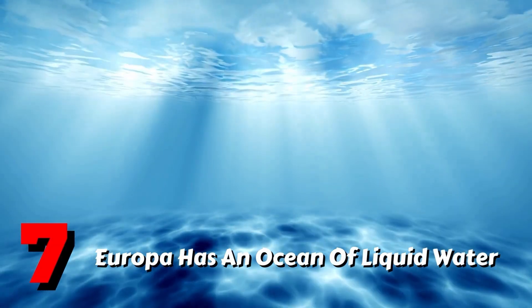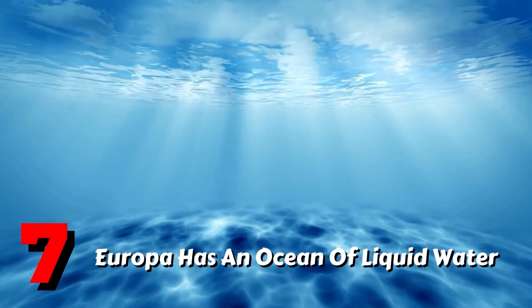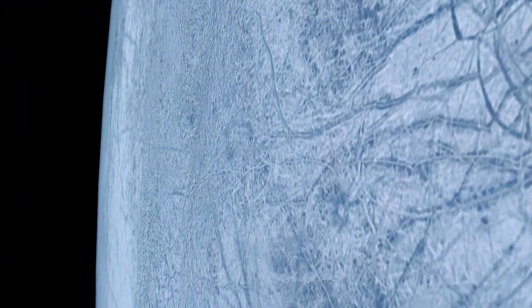Fact 7: Europa has an ocean of liquid water. Europa's internal heat is enough to melt subsurface ice, resulting in the formation of a vast subsurface ocean of liquid water. This ocean's presence can be inferred from Europa's surface, which is riddled with cracks and fissures. Heat travels outward and breaks surface ice as ice melts beneath the crust — a process similar to what happens at Earth's north and south poles.